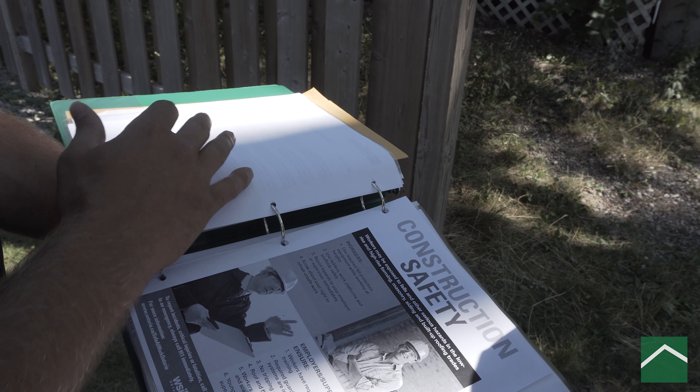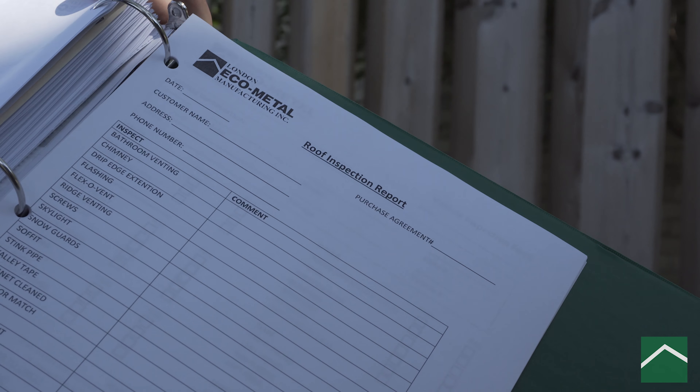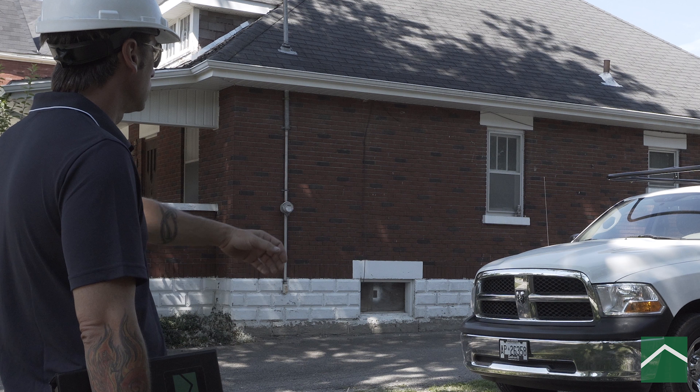Every London Eco-Metal installer is provided with a binder of safety information: construction safety, first aid, on-site risk assessment, hazard report, site safety talks, and vehicle inspection.